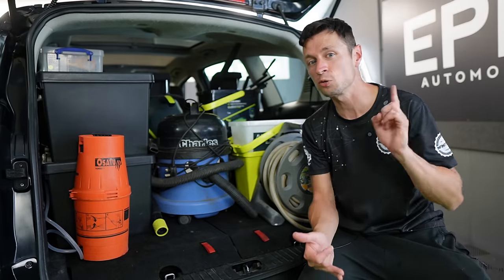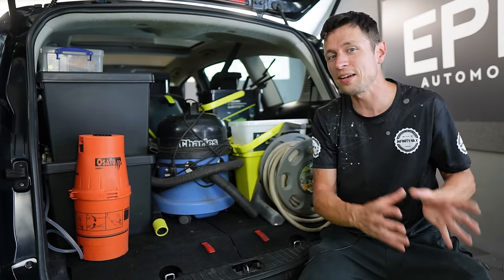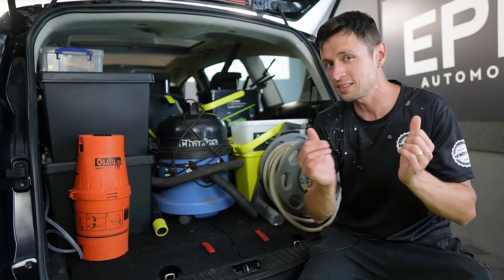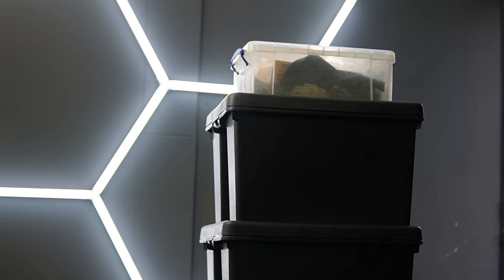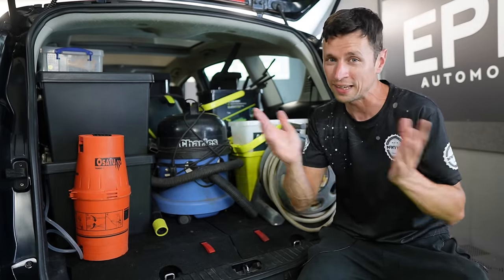When I look at everything in these boxes, we have a handful of chemicals, a handful of microfiber towels — enough to get through the day plus a couple of extras. We never carry anything we don't need. For example, we have five litres of citrus pre-wash — that's the highest amount of any product I carry. We don't carry any drums whatsoever. Literally what you see is what you get.